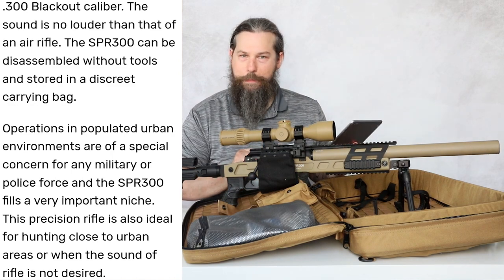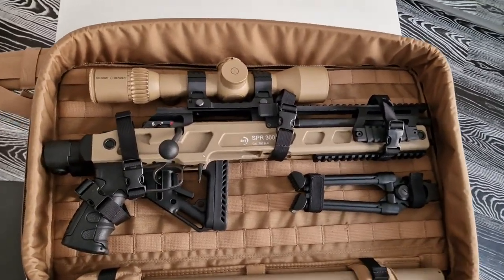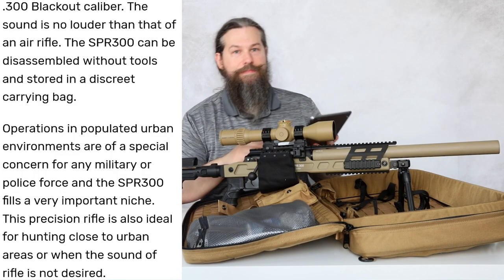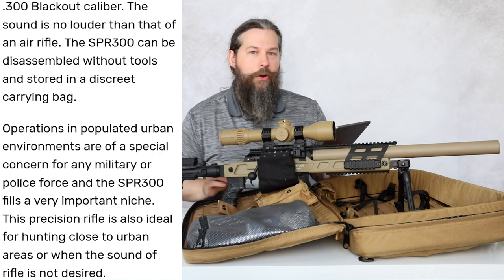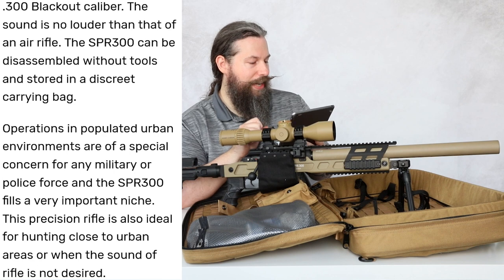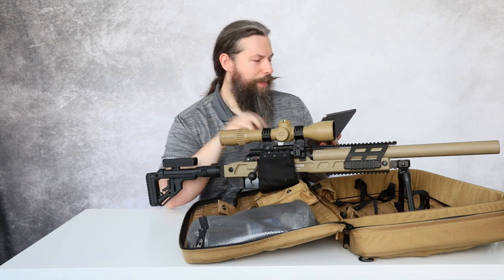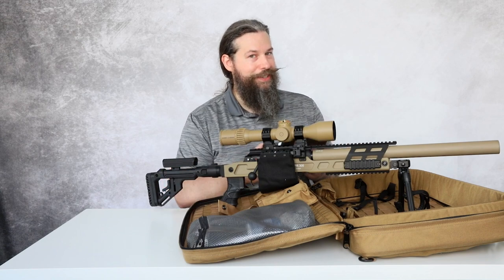Because special forces can be discreet, but an assassin needs an inconspicuous carrying bag. The new description goes on: 'Operations in populated urban environments are of special concern for any military or police force, and the SPR 300 fills a very important niche.' Now they're saying it's for military and police force — there was no mention of that in the original description at all. And further: 'This precision rifle is also ideal for hunting close to urban areas when the sound of a rifle is not desired.' Now it's not just for military and police, it's also for hunters. So the assassin's rifle is now a special forces and hunting rifle.